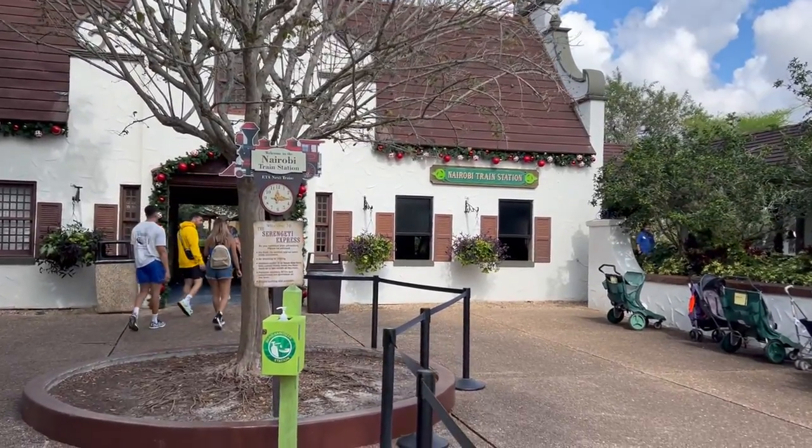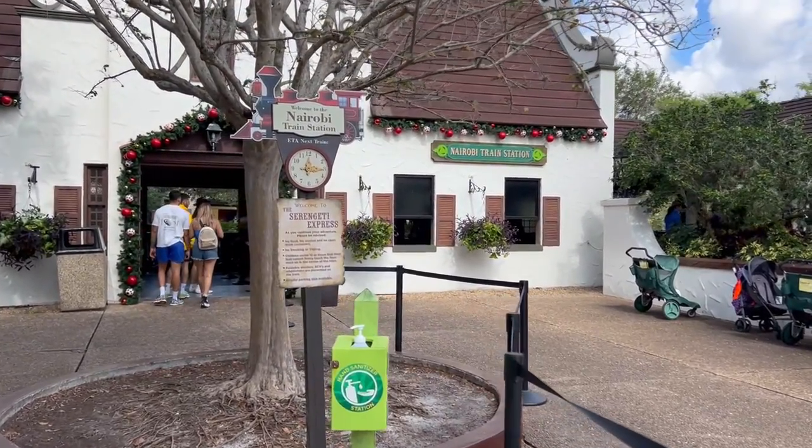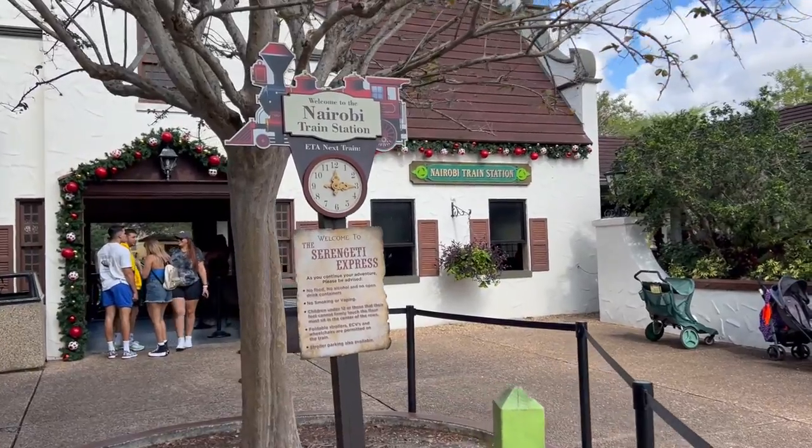All right, next up is the Nairobi train station. Looks like I've got about 15 minutes before it actually takes off, though.